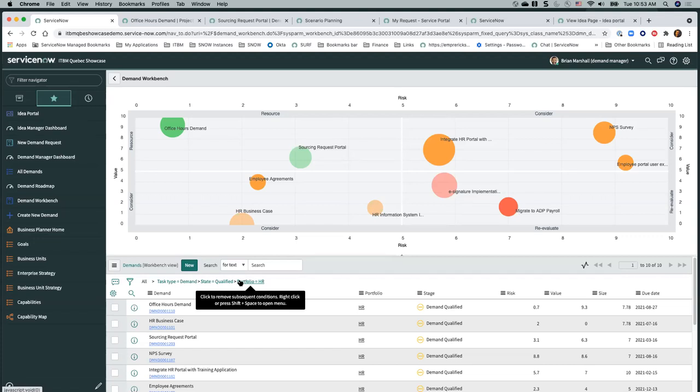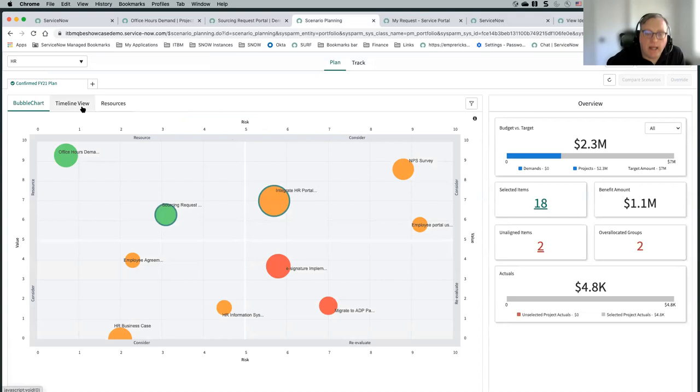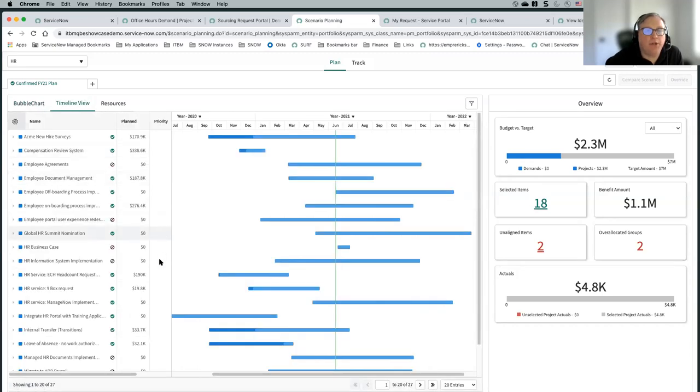Quick question: on the previous view there was a bubble chart and another timeline view that looks like it was available. That's the scenario planning workbench — it really combines demands and projects and shows a timeline.